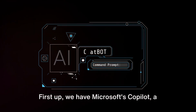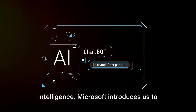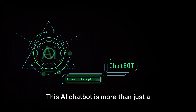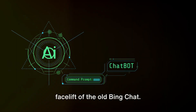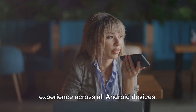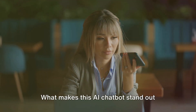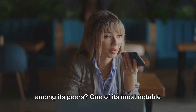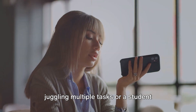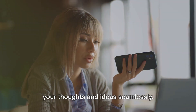First up, we have Microsoft's Copilot, a rebrand of the Bing chat, and now with a dedicated app for Android. Stepping into the world of artificial intelligence, Microsoft introduces us to Copilot — a tool designed to navigate the ever-evolving digital landscape. This AI chatbot is more than just a facelift of the old Bing chat; it's an entirely new entity, tailored to provide a smooth, responsive user experience across all Android devices. One of its most notable features is its ability to draft emails and documents, helping you articulate your thoughts and ideas seamlessly.